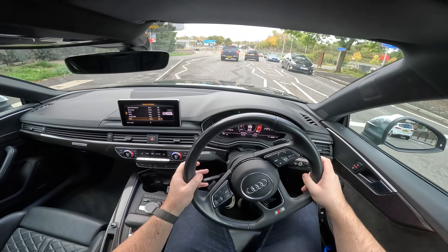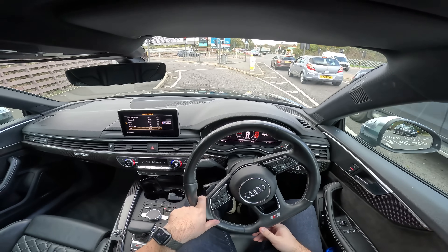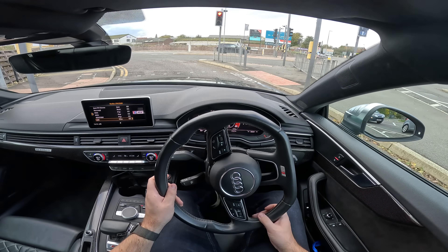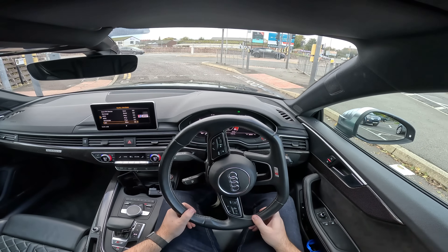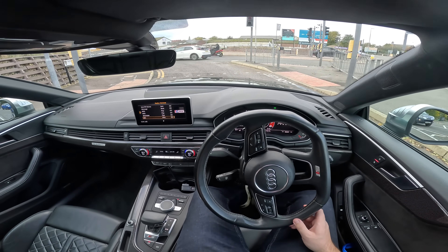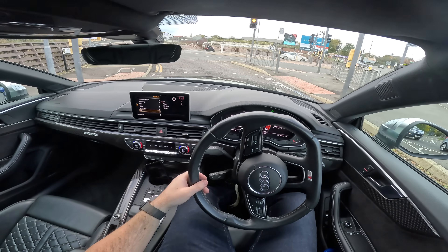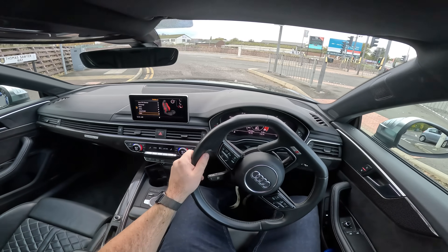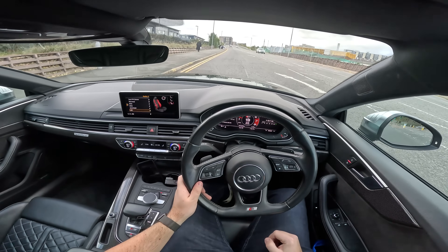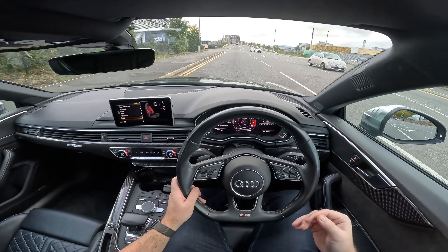In terms of seat comfort, absolutely fantastic. I can't get quite low enough, which is another Audi trait — I do feel like I'm sitting on the car rather than in it. But the actual comfort of the seat is fantastic. You can adjust the pitch of the base, there are massage seats with wave, stretch, and knead options, lumbar support, and adjustable bolsters. If you're doing some sporty driving, you can pull them in to hold you a little bit better, because the seats as standard don't actually hold you in all that much.